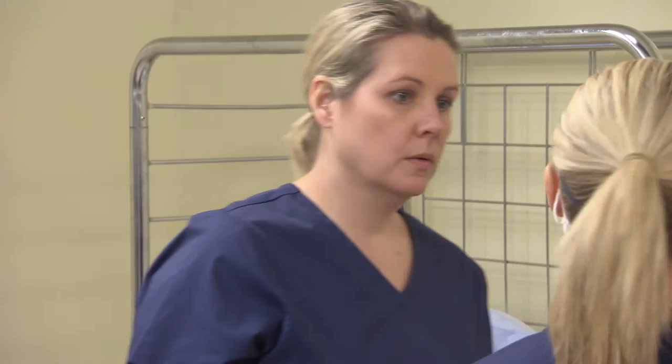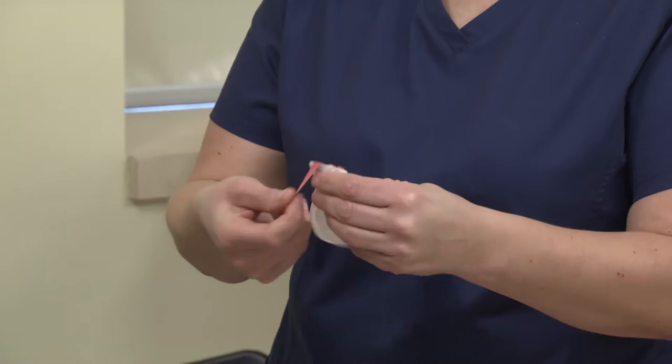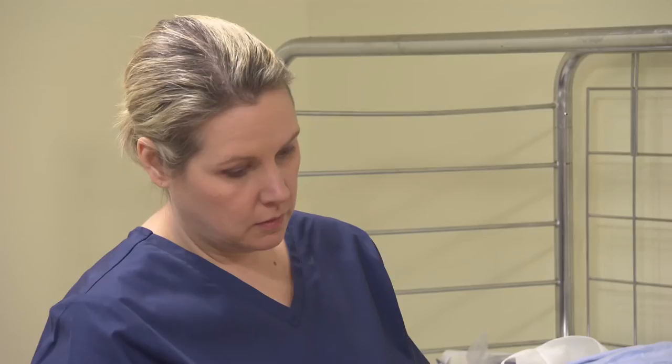Note that masks with attached visors are not suitable. Alternate step five: put on a respirator instead of a face mask if an aerosol generating medical procedure is being performed. Confirm that proper fit testing was completed as per your jurisdiction's or organization's policies and procedures. Place elastic bands as per user instructions to hold the respirator in place. The trained monitor can position the elastic bands properly to ensure a secure fit.